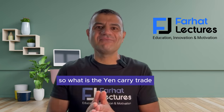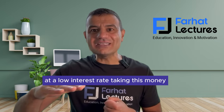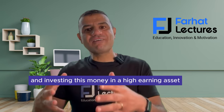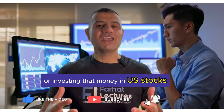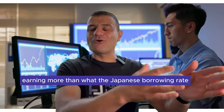So what is the yen carry trade? The yen carry trade involves borrowing money from Japan at a low interest rate, taking this money, converting it into another currency like the US dollar, and investing this money in a high-earning asset like a US treasury or US stocks — earning more than the Japanese borrowing rate.